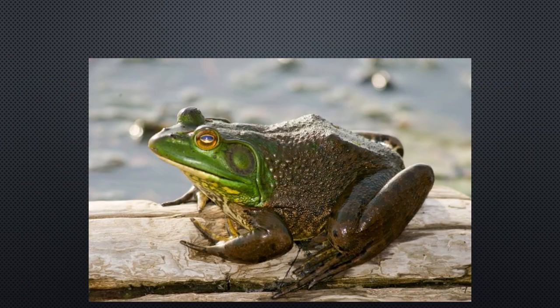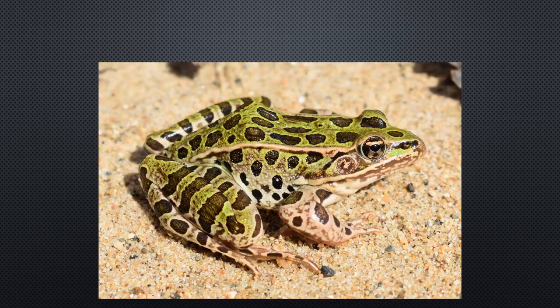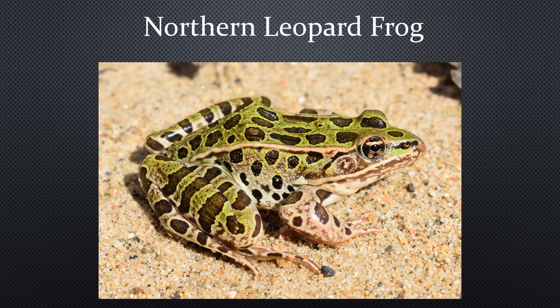Now we'll move on to some reptiles. This is the American Bullfrog — the largest of all North American frogs. After hatching, they can remain as tadpoles for one to three or more years depending on conditions. Frogs play a central role in many ecosystems: they control the insect population and they are a food source for many larger animals. This is the Northern Leopard Frog. I think you can figure out why it's named that. They are greenish brown in color with a pearly white underside and light colored ridges on either side of their backs. They are considered medium-sized, reaching lengths of three to five inches nose to rump. Females are slightly larger than the males.